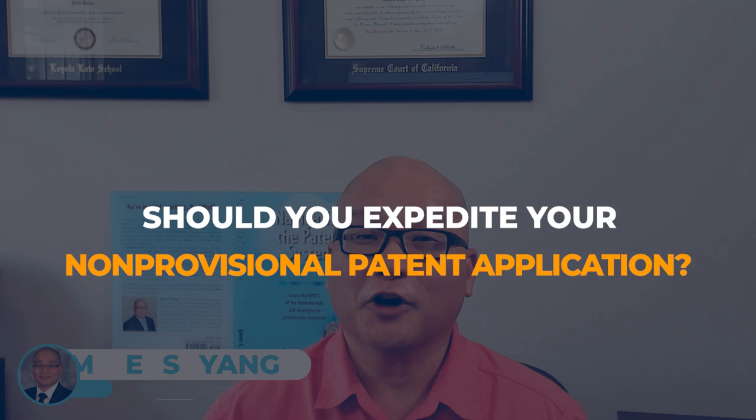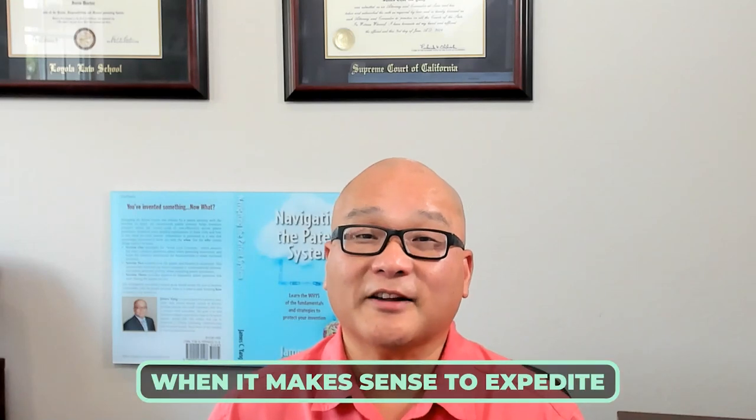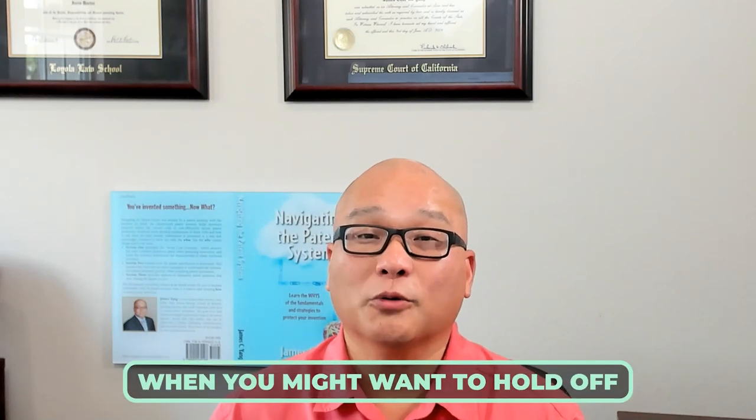Hi everyone, James Yang here, and today we're diving into an important question: should you expedite your non-provisional patent application? Let's explore when it makes sense to expedite and when you might want to hold off.